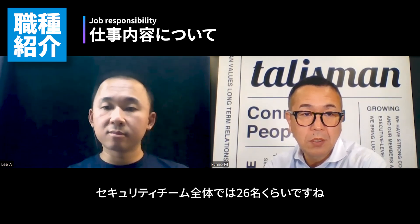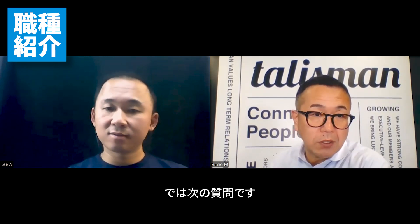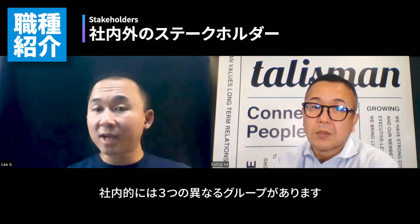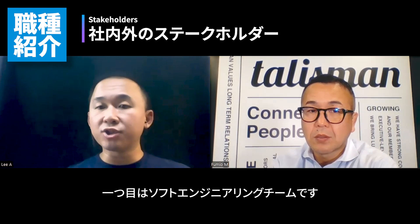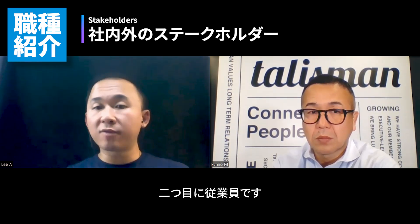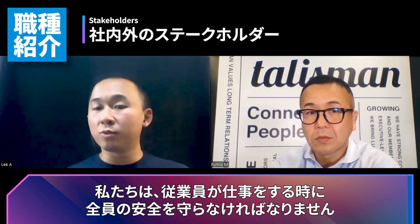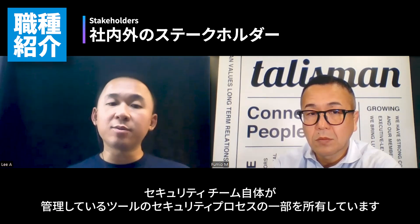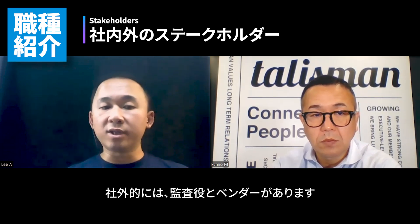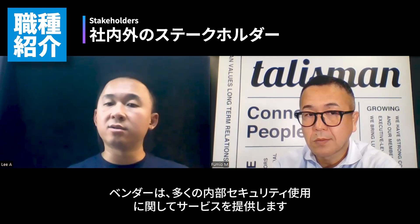So how many people are working at your team? For the whole security team, we have about 26 people. Who are the stakeholders internally and externally? Internally, we have three different kinds of stakeholders. First, we have the software engineering team — we help them improve the security of our product and keep our customers safe. Second would be the employees; any employee who uses a computer, which means everyone — we have to keep all our employees safe when they do their work. Lastly would be the security team itself, as we own some of the security processes and tools. As for outside, we have auditors and vendors. Auditors help ensure we are always on top of our compliance requirements, and vendors provide services for internal security usage.